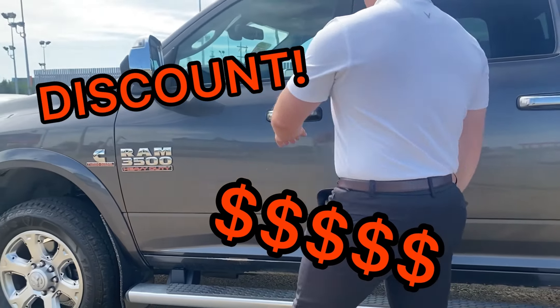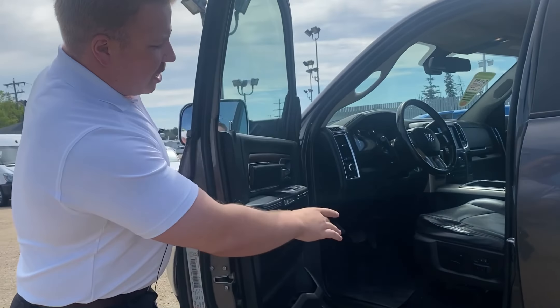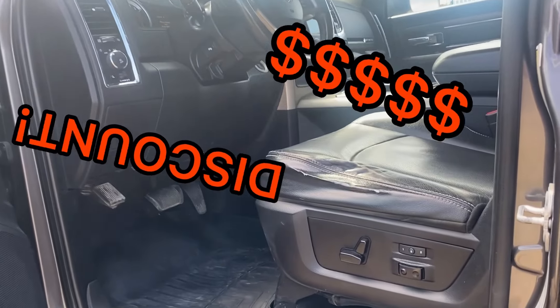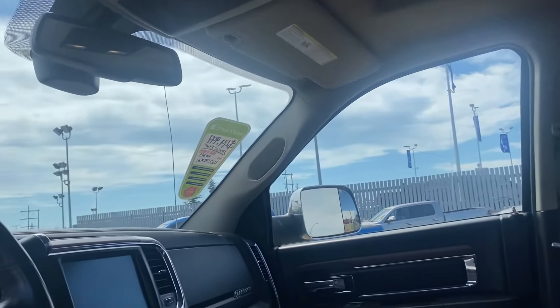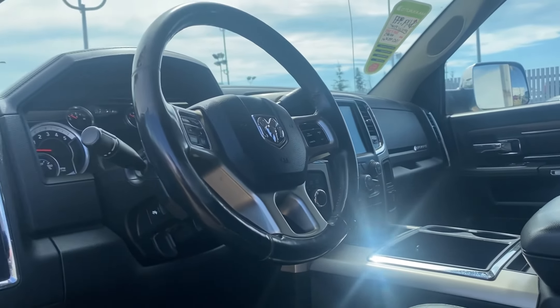A little bit of love here — discount. Driver's seat needs a little bit of love — discount. Black leather bucket seat, super sharp truck, sunroof, 8.4-inch Uconnect screen. All the options you can get in a Laramie.